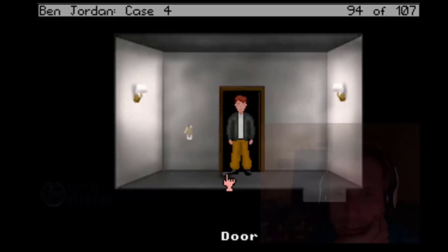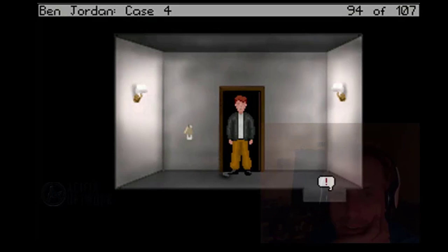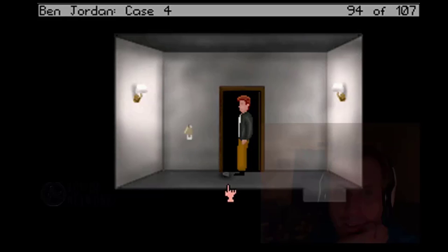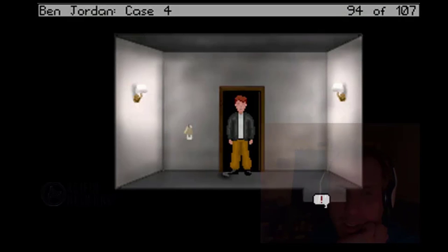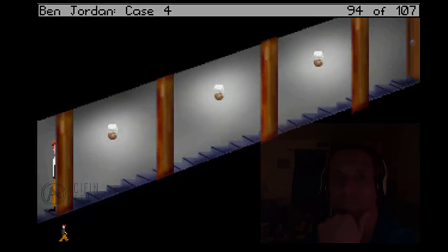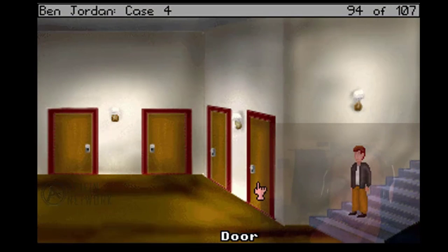Let's go downstairs and see what the rest of the gang is doing. Whoa, whoa, whoa — what's that? Oh, it's just the padlock. Let's go downstairs and see what the rest of the gang is doing. Jeez. The plot thickens.